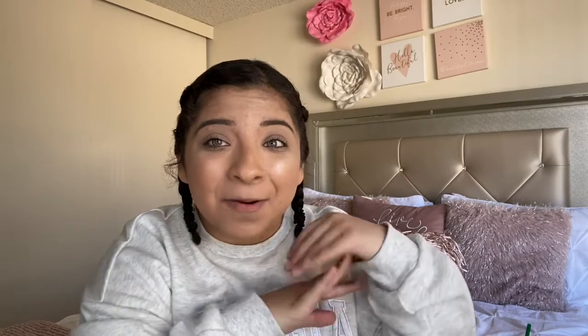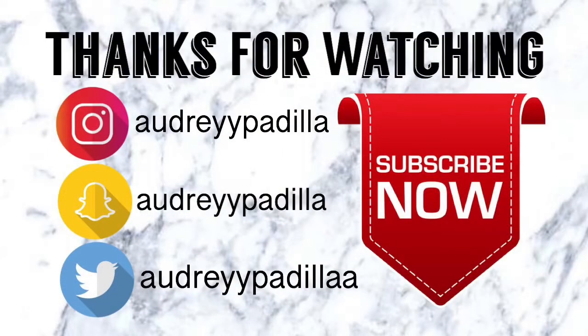If you guys enjoyed this video, make sure you give it a thumbs up, subscribe if you're new, and turn on notifications so you know when I upload. My new upload schedule is Monday, Wednesday, and Thursday at 4 p.m. Pacific Time. Stay tuned for the next video!